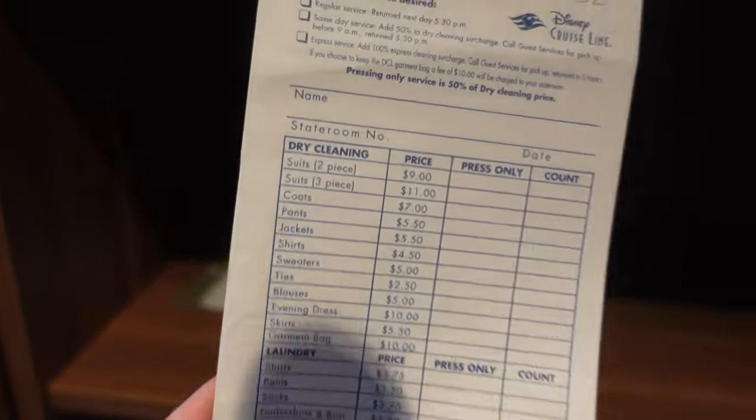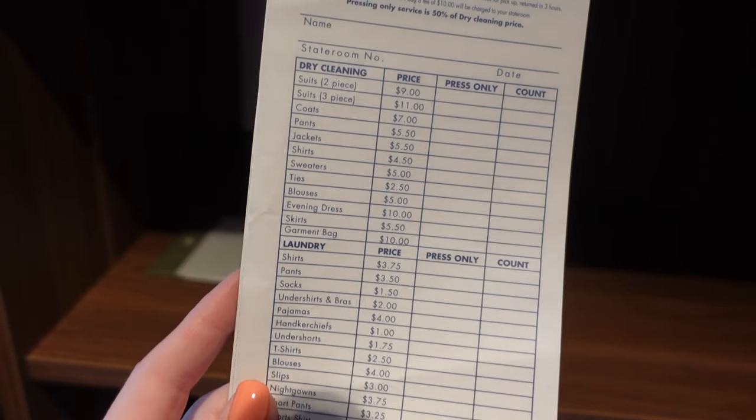I suggest bringing those Tide packs to hand wash in the sink — especially if you have kids, spills happen. You might just want to hand wash things before you bring them home so you're not packing soiled clothes. If you're going on a 10-day or 14-day cruise and need to do laundry, bring the laundry detergent to use in the laundry room. You can also spray wrinkle release spray on your clothes, hang them up, and save yourself money.